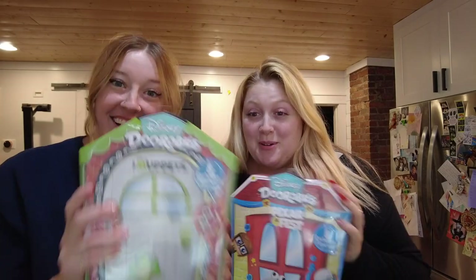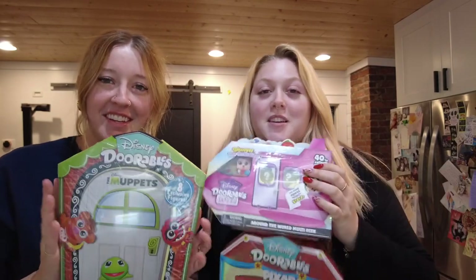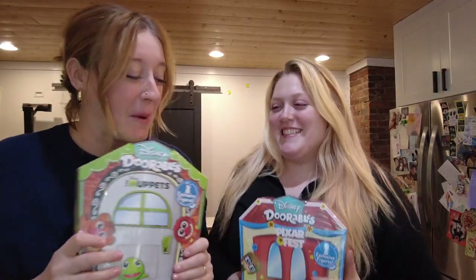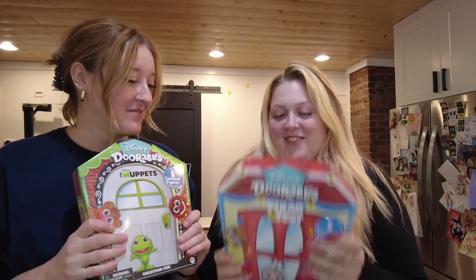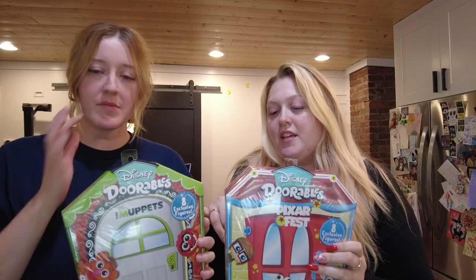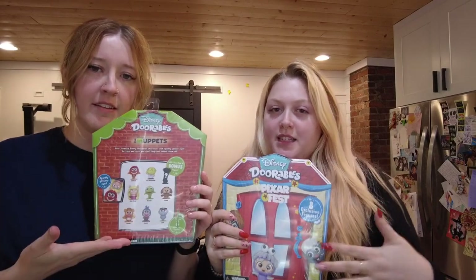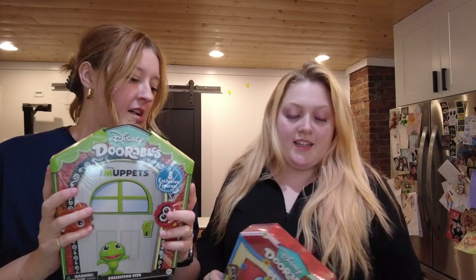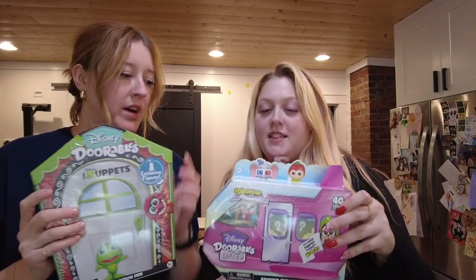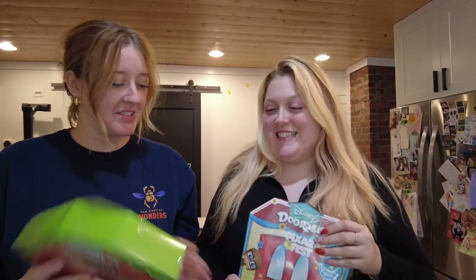We went to the store and picked up some Doorables. We have three different Doorables sets to open. These two have like preset things — preset stuff — and there's one mystery item in this one. And then this one is all mystery. So which one should we do first? Let's do Muppets first.